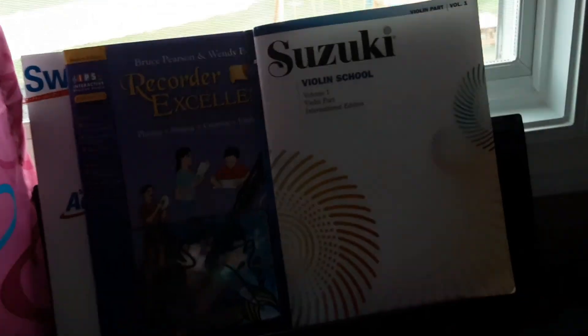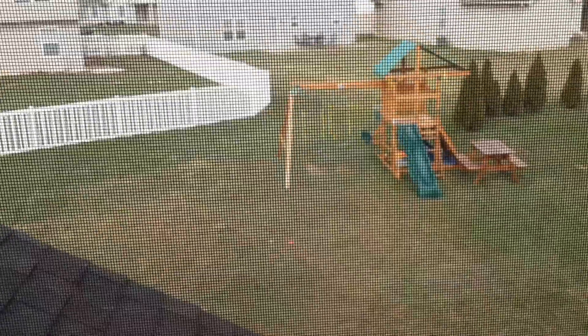Moving on, I have my piano and all of my piano books and my violin book. And outside you can see that's our playground — but that's not part of the room. I'm not going to show you my closet; that's a mystery you guys have to uncover. Put down in the comments what you think my closet looks like, and soon I might do a closet tour.